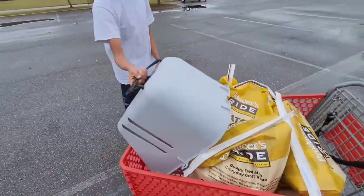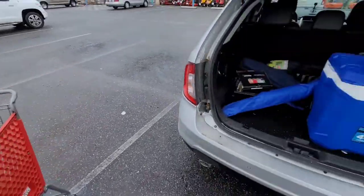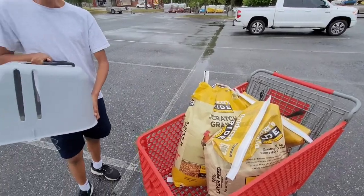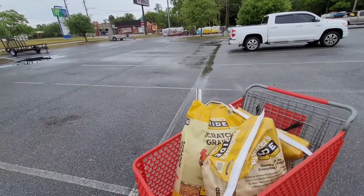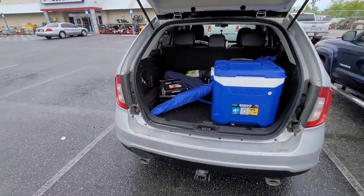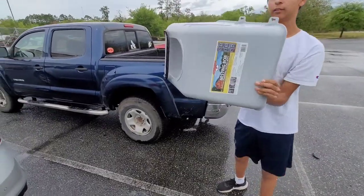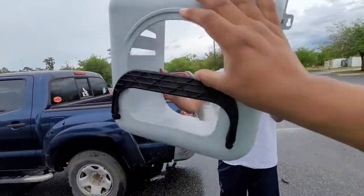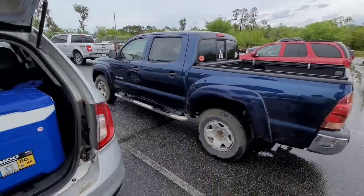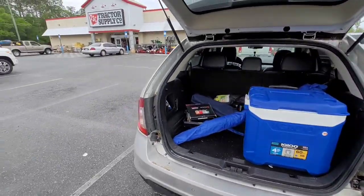We got the nesting box and also the scratch and the feed. As you can see, the trunk is pretty full. We still need to go to Walmart for cat and dog food and light bulbs — cannot forget the light bulbs. Here's the nesting box — it holds up like this, and the chickens can go inside and nest. We're going to try that out and see how it works.